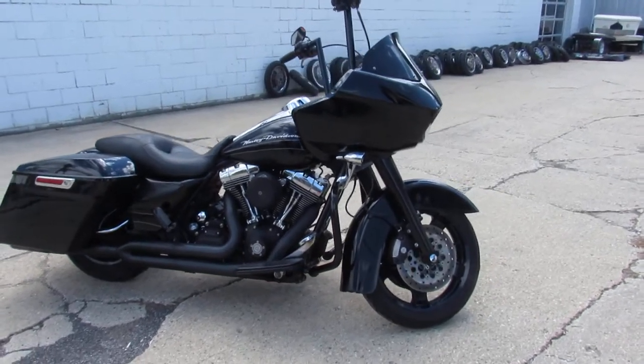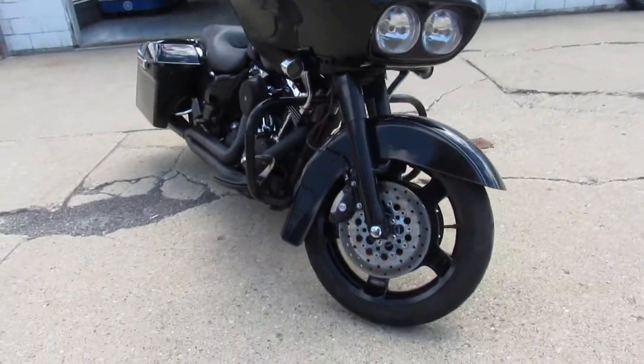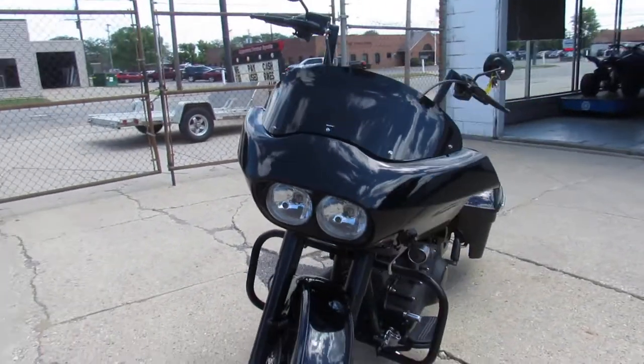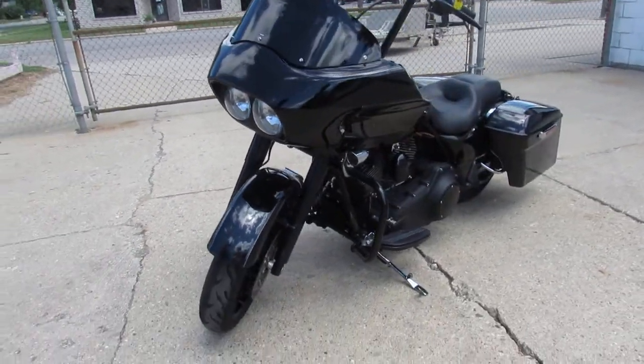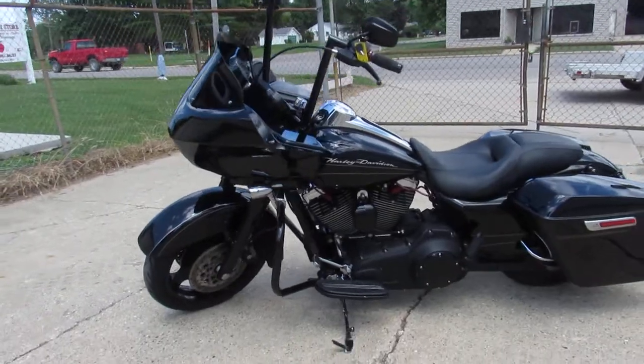ApprovalPowerSports.com here, doing a video on a nice Road Glide we just got in. This is a 2011 Road Glide, all blacked out guys, but it is a mechanic special — it does not have 3rd gear. Everything else runs strong and works, not a difficult fix, or ride it just the way it is guys.